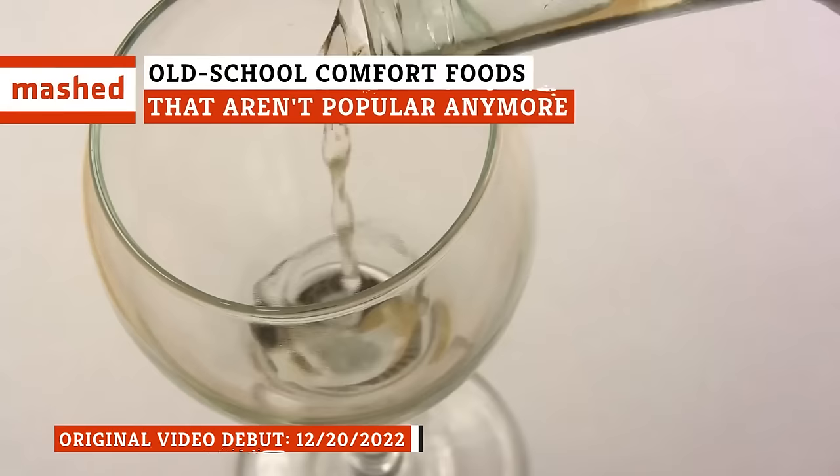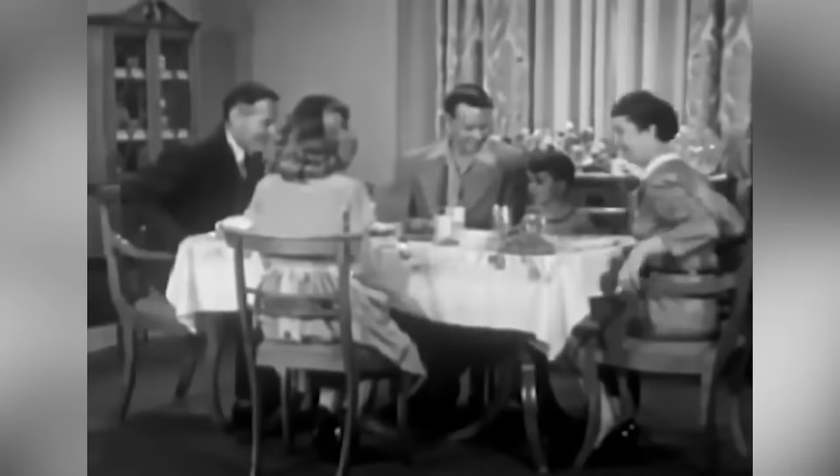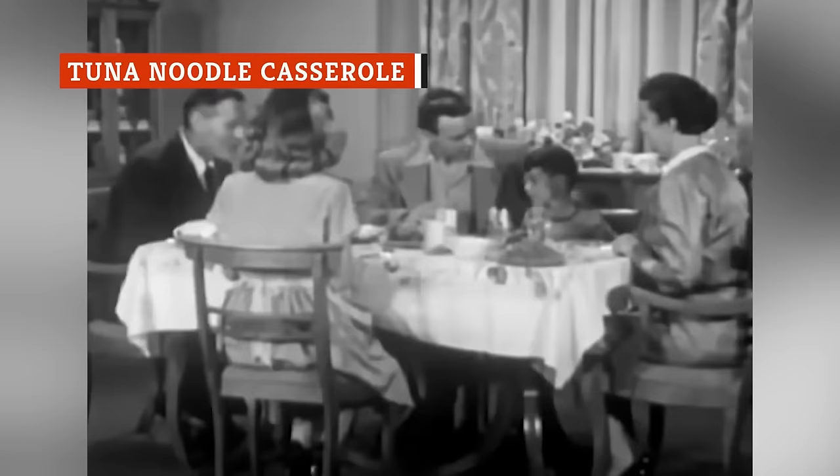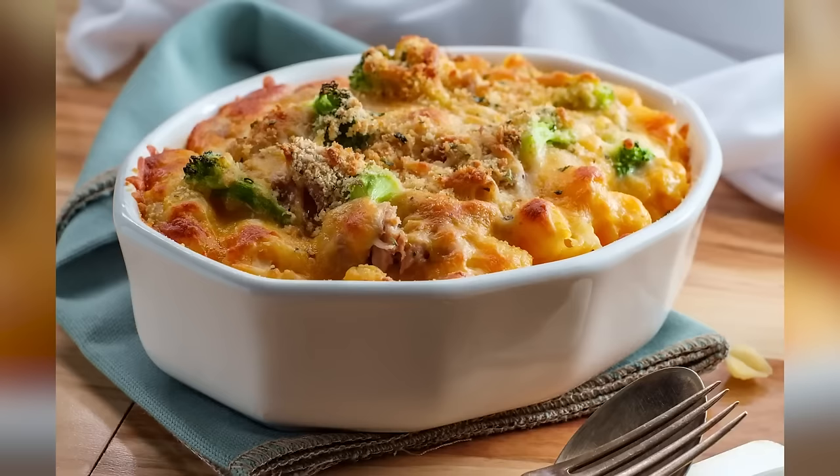Does reptile meat mixed with fortified wine sound appetizing to you? If not, then you'll absolutely understand why these old-school comfort foods aren't very popular anymore. The 1950s were a time of some truly weird food creations. Some of them never quite made it out of the decade, while others have managed to hang around in some capacity.